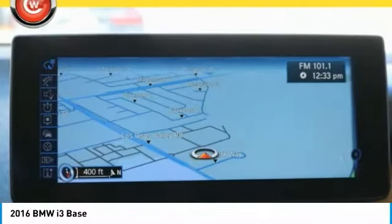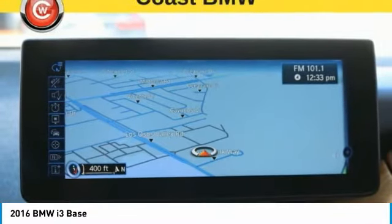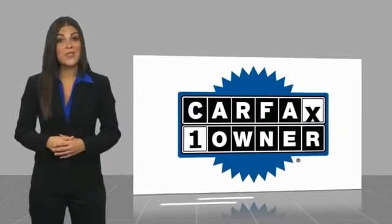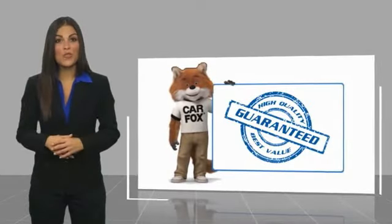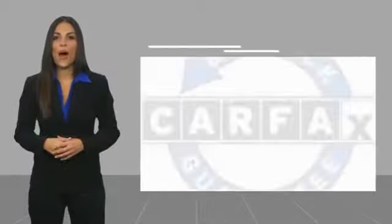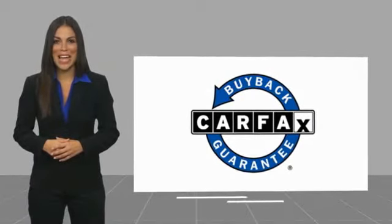Come in and get it before someone else does. This is a one-owner vehicle with a Carfax Vehicle History Report. Be sure to find a complimentary copy of this report online or contact the dealership. This vehicle qualifies for the Carfax Buy Back Guarantee.